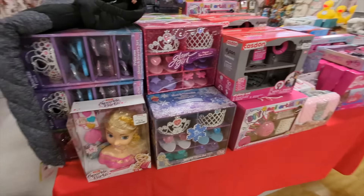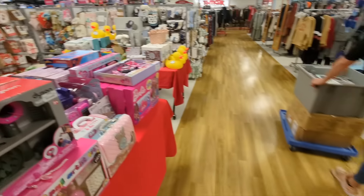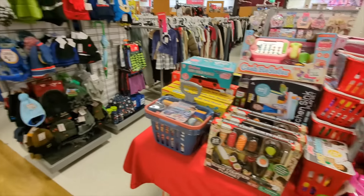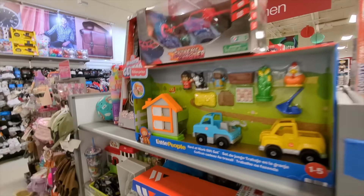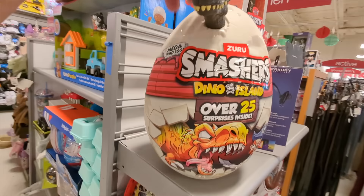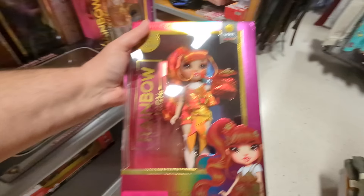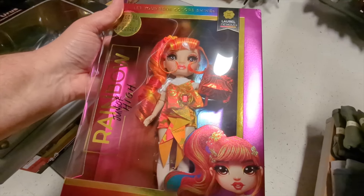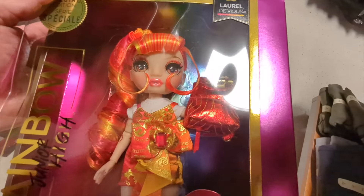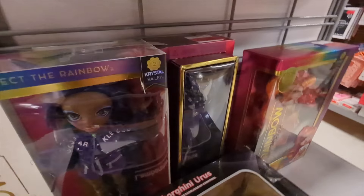Oh, they have more toys on the end of the table over here. I saw pink and got excited for a second, but it's not what I'm looking for. And they have these, but these are more like little play sets and stuff. They have some more over here. Some of these Smasher dinosaur things. Oh, they have some of the Junior High Laurels. I'm tempted, because she is just really pretty. She's only $12 on clearance, and she is really pretty, actually.